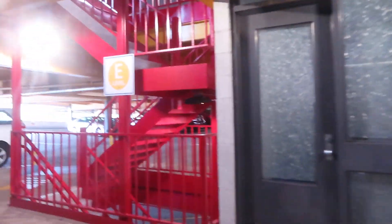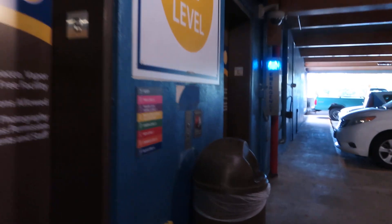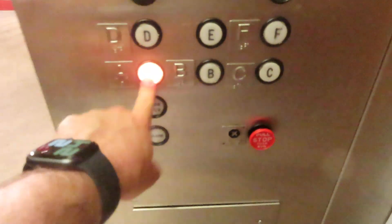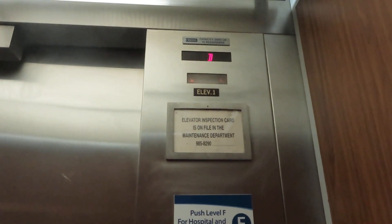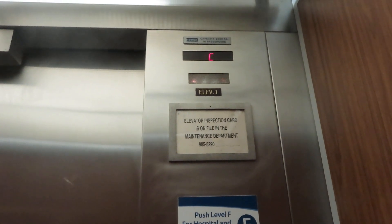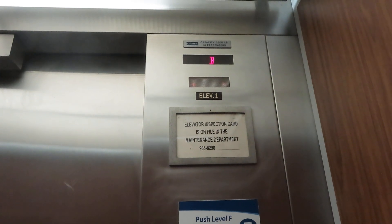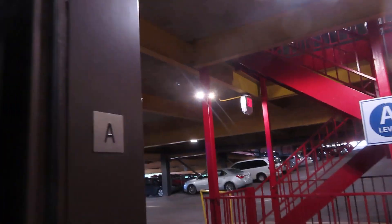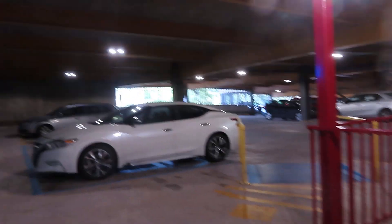All right, let's go down to the A bank. We got a complete circuit on both the elevators. We certainly did.